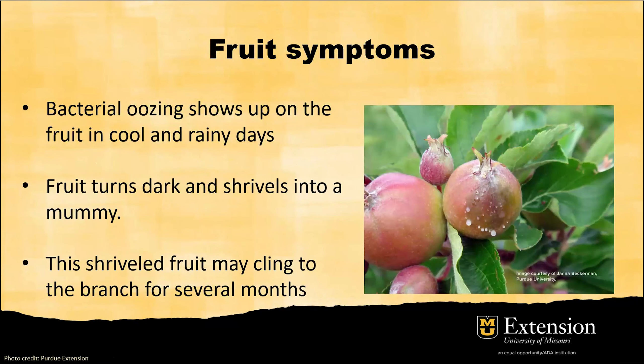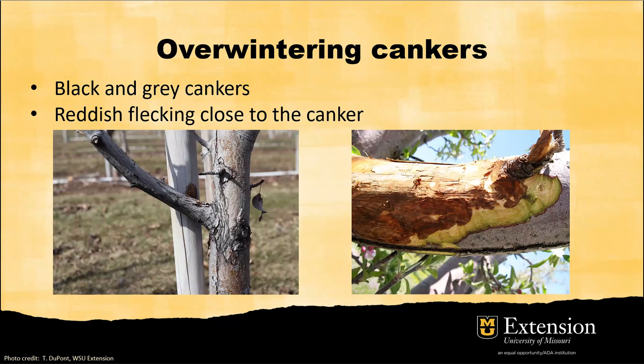For fruit symptoms, most fruits will stop developing once fully infected by the bacteria. During rainy days, you can see bacteria oozing out from the fruits, and some fruit will just stop developing — they turn dark, shriveled into a mummy, and remain attached to the branch for several months, which is definitely different from mature healthy fruits. As for surviving winter, the bacteria will cause black and gray cankers and all the bacteria cells will reside under the bark. If you use a knife to chop off the bark, you can see reddish discoloration near the canker — that's an indication of bacterial infection.